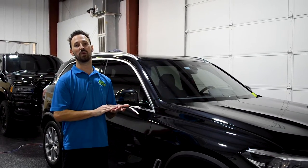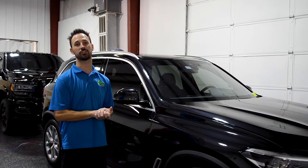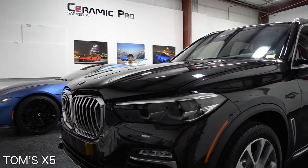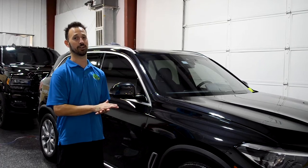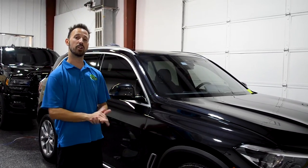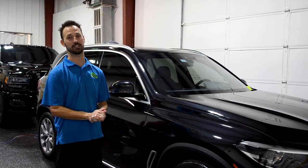We have Tom's BMW X5 here for a paint correction and ceramic coating. The ceramic coating package is a gold package — that's going to be four layers of 9H hardness and one layer of top coat. Along with that, it's going to get window coating, wheel coating, and plastic trim coating.